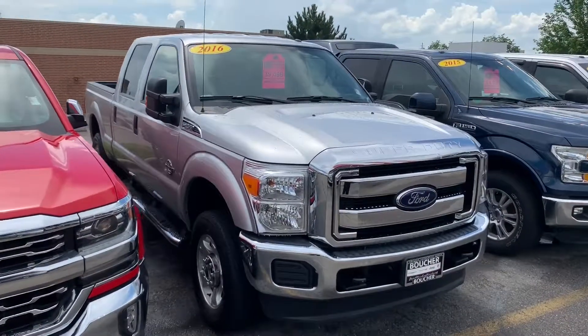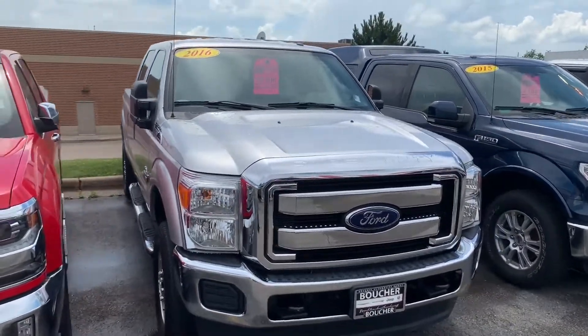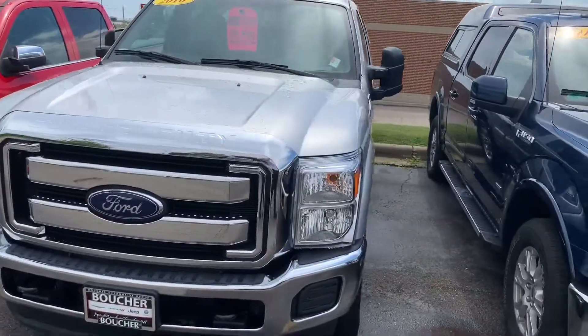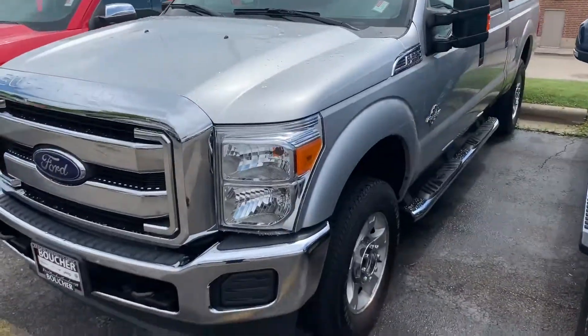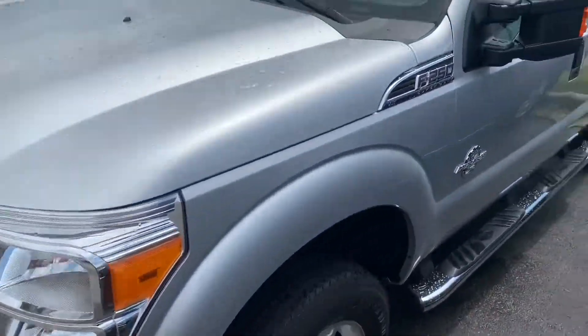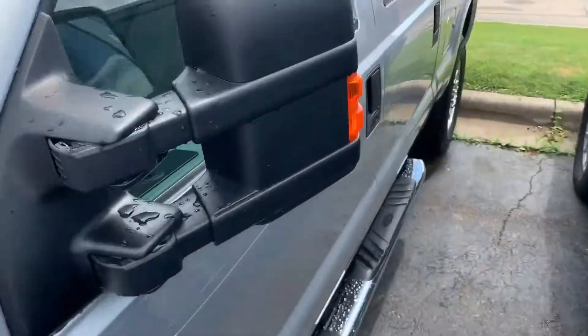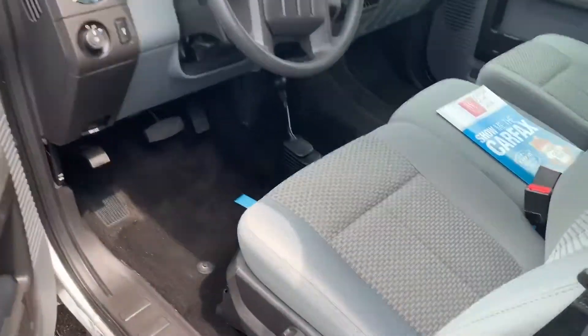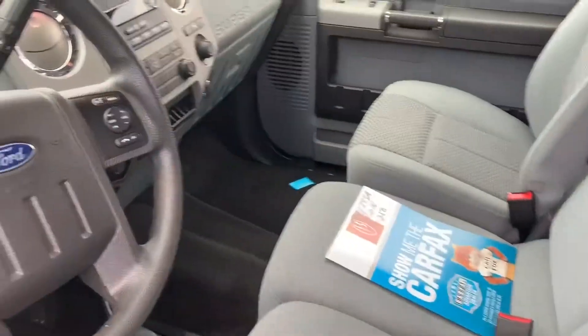Good afternoon Abby, this is Matt Pote from Frank Boucher here in Janesville with a video for you on this 2016 Ford F-250. Very clean exterior on this truck, only 45,000 miles on it. On the interior it does have cloth seats as well, but fairly clean up front.